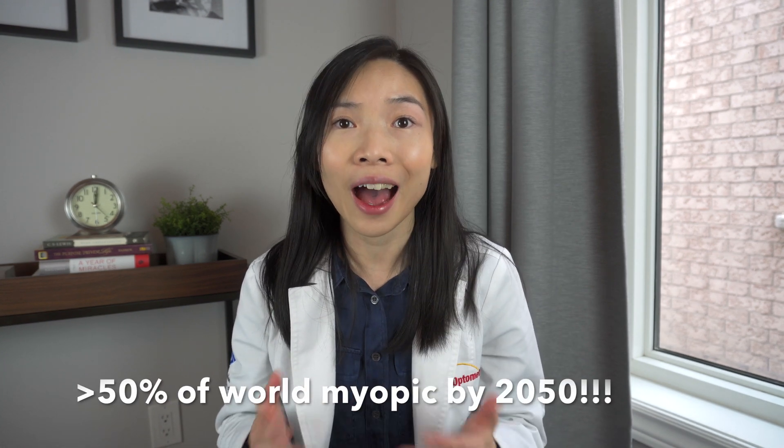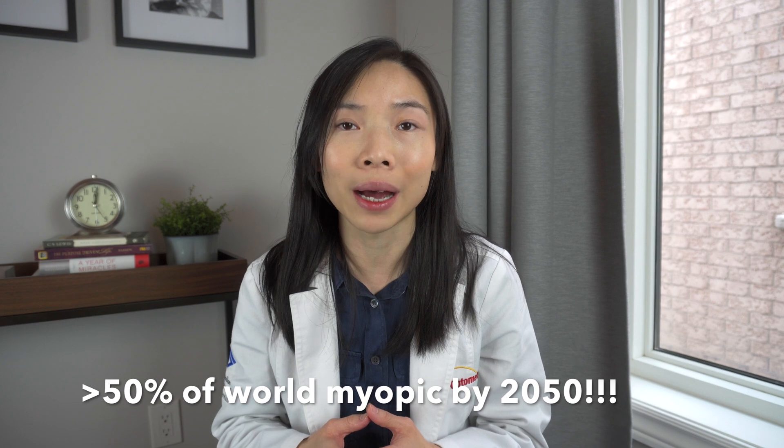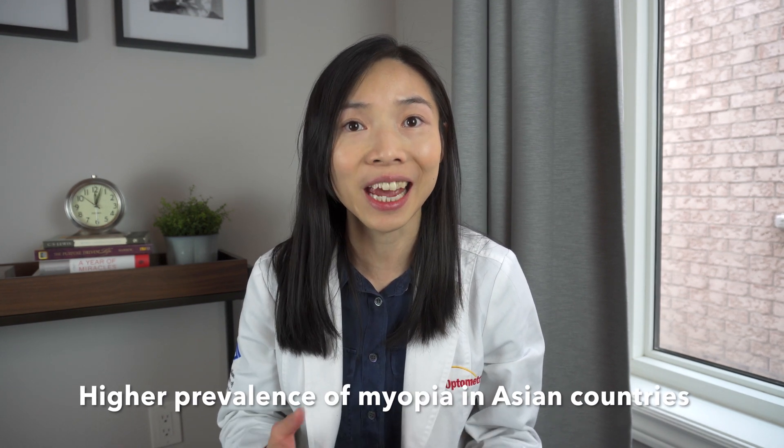If the trend continues, it's predicted that more than half of the world will be nearsighted by the year 2050. Furthermore, multiple epidemiological studies have shown and confirmed a higher prevalence of myopia in Asian countries. Although we can't do much about genetic predisposition, our question is: what environmental factors can cause the increase of myopia?